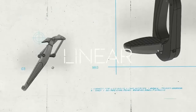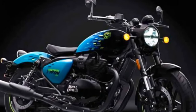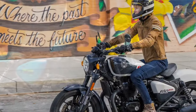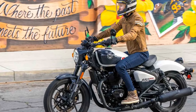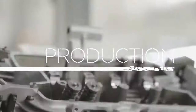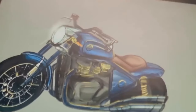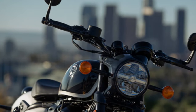In contrast to the relaxed, clamshell-like rider triangle of the Super Meteor, the Shotgun's riding position is more performance-oriented. A floating solo saddle sits higher, flatter bars are positioned lower and forward, and foot pegs are set in the middle rather than forward. The cockpit view closely mirrors that of the Super Meteor, featuring a round digital-analog main gauge. With a cable throttle, the Shotgun eschews advanced features like ride modes and wheelie control, offering ABS, LED lighting, and a USB charging port as its primary electronic amenities.